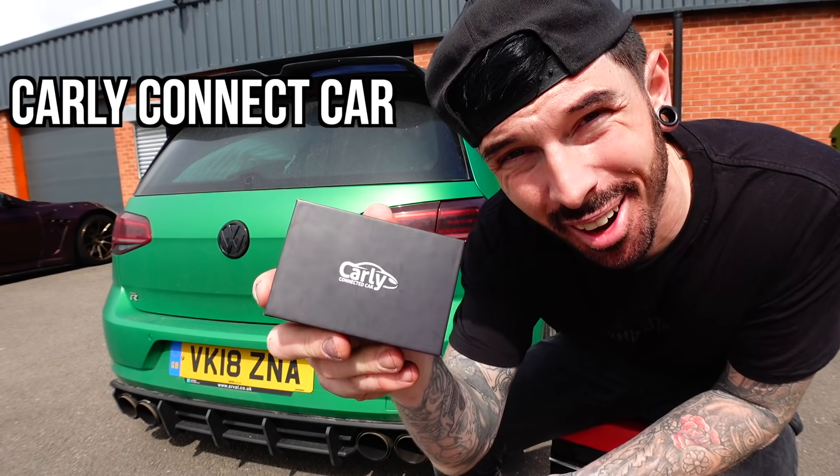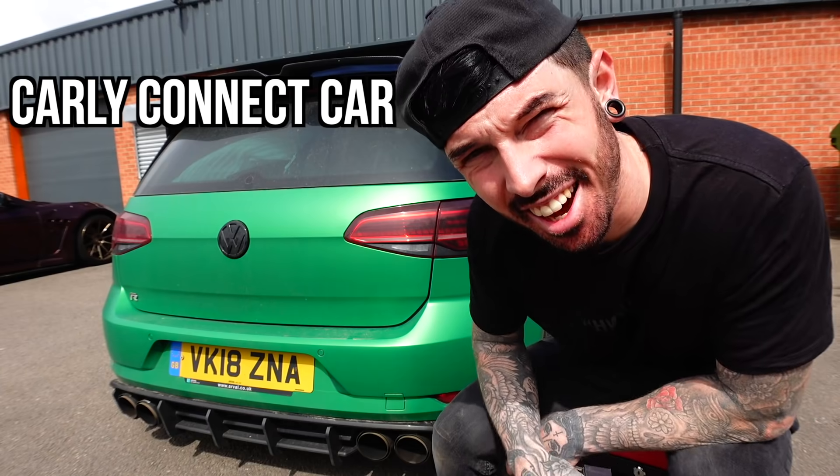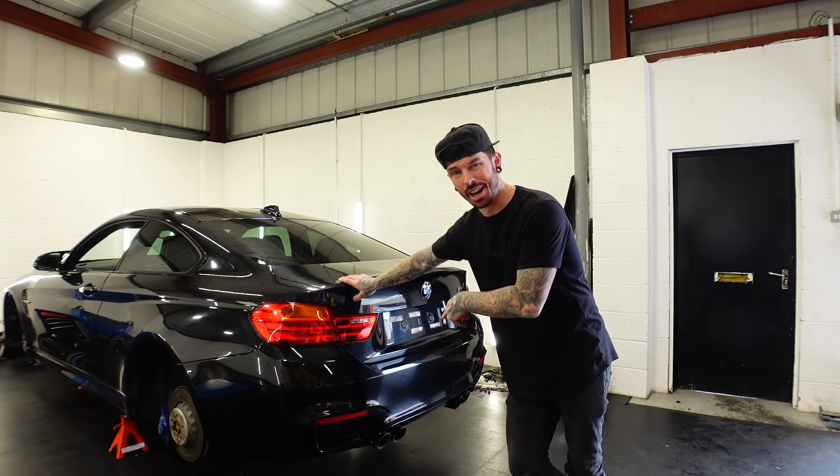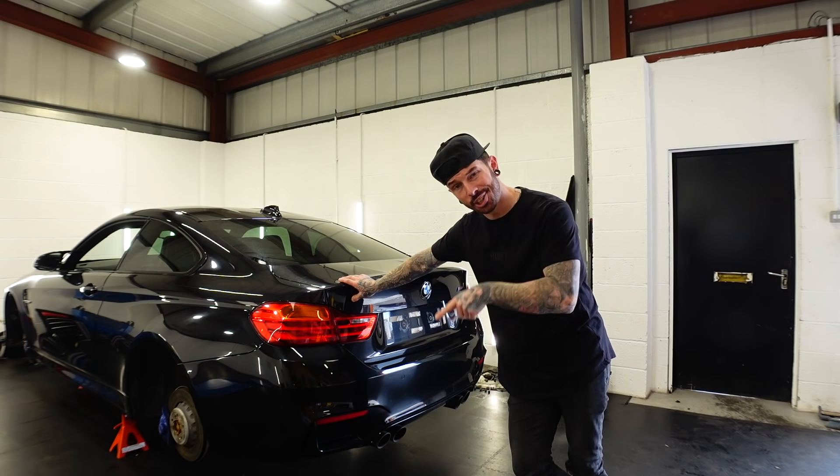This video is sponsored by Carly, but we'll get to that later. I'd be lying if I said I did all these builds on these cars without any help at all. I made a lot of progress on the M4 in the last video, but there are a few things which I couldn't do myself.